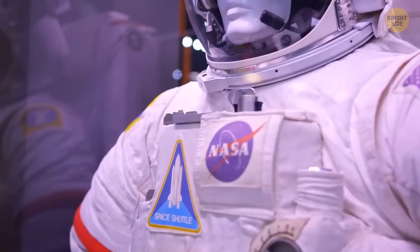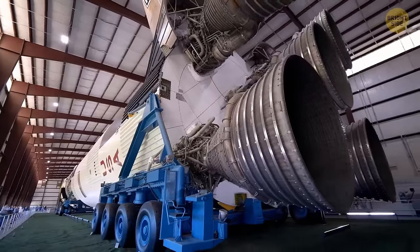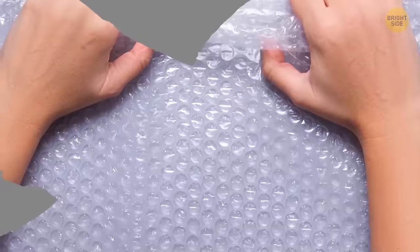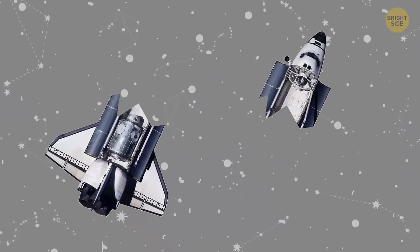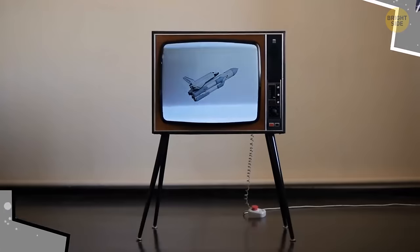Space technology in a forgotten storage unit? This unit was auctioned off in Florida, and after inspecting it, the owner realized it contained a NASA rocket and a countdown clock. Apparently those were put into storage after the program they were supposed to be used in had been discontinued. The finding became so famous it even made it on TV.